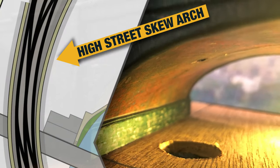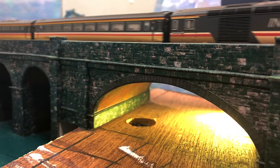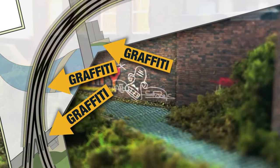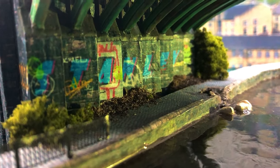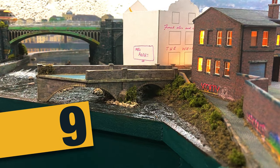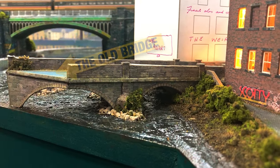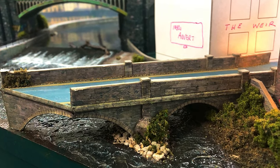One of two skew arches in the viaduct, I had great fun making it. There are videos on my channel that show how I did it. Built in the 13th century, Chandwell's old bridge is a replica of the one that crosses the wharf in Otley.